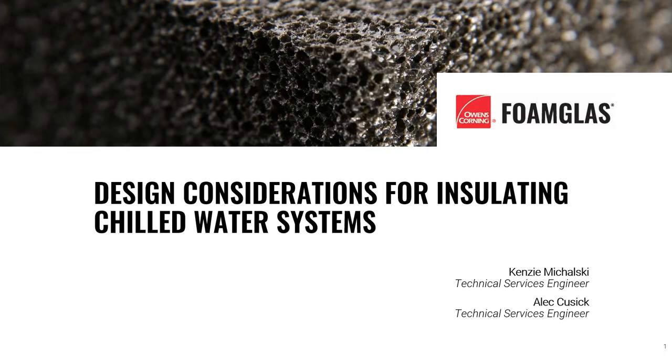If you are new to the DI 101 webinar series, it is an incredible resource that we offer to DI customers, partners, and associates. By partnering with our manufacturers and industry experts, these webinars deliver informative presentations about industry trends, new technology, new products, and product applications.